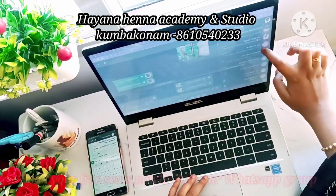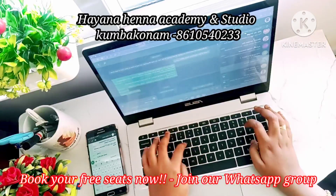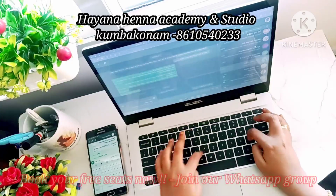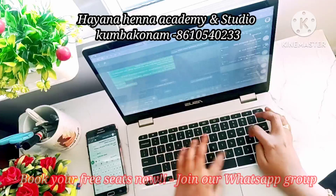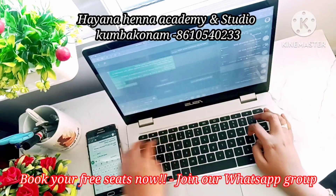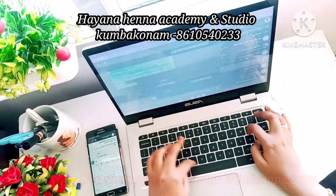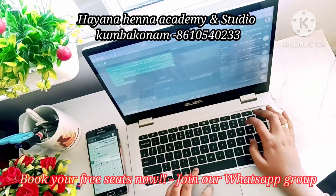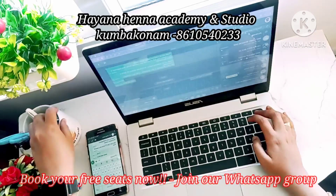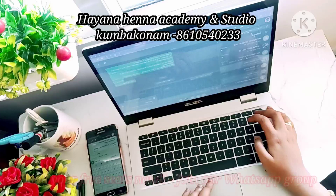You can also see the details in the video description. We are going to share the details of the upcoming free henna batch. The course covers the previous one year's content, and all styles and topics from the past year will be updated in this new batch.